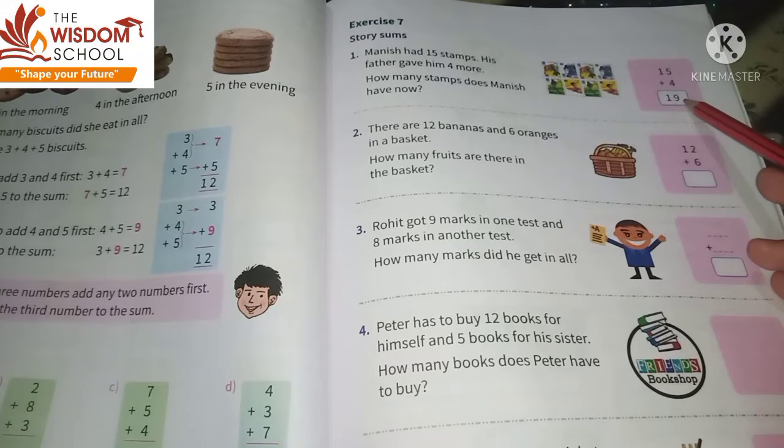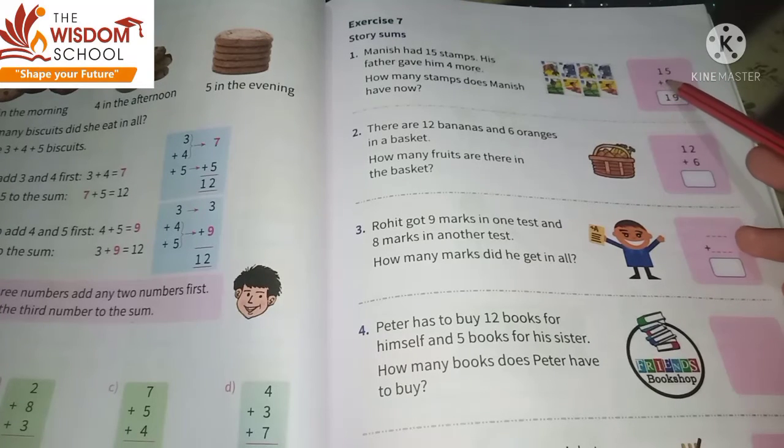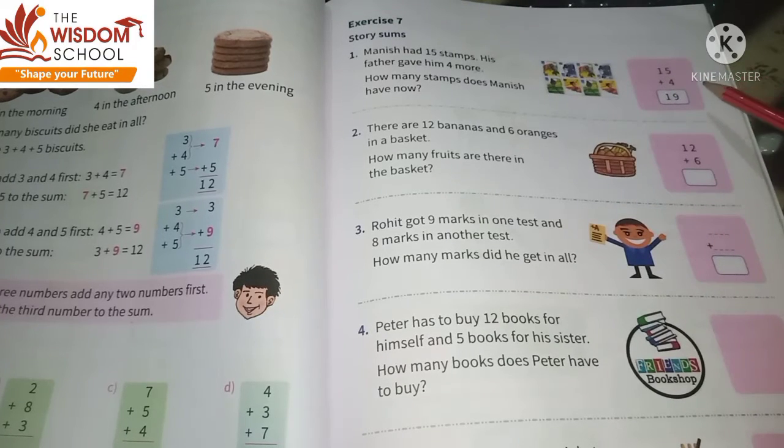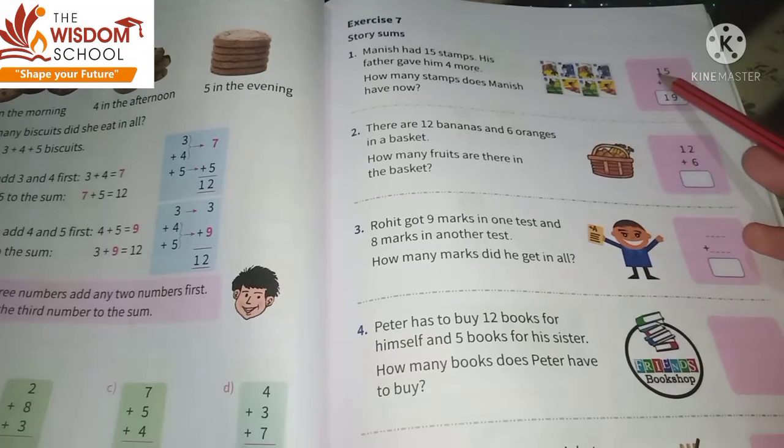Five plus four is nine, so we have written nine on the ones place. One plus — agar yahan pe kuch nahi hai toh we can consider it as zero — so one plus zero is one, ya phir seedha upar se one niche utar lo. So this has become nineteen.